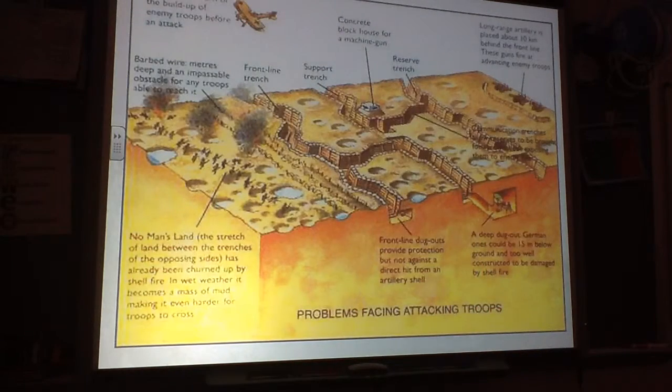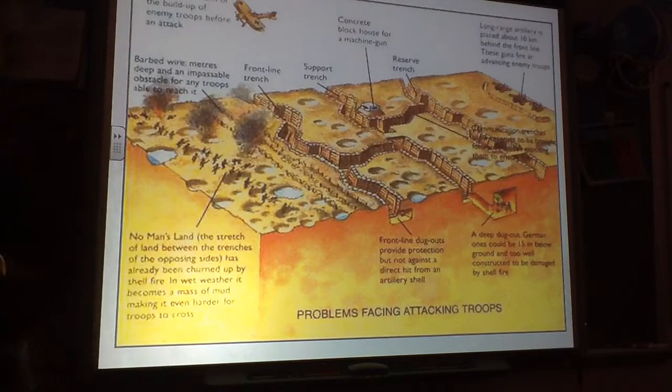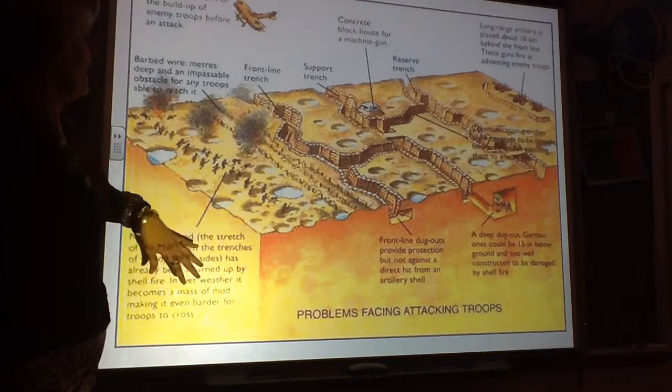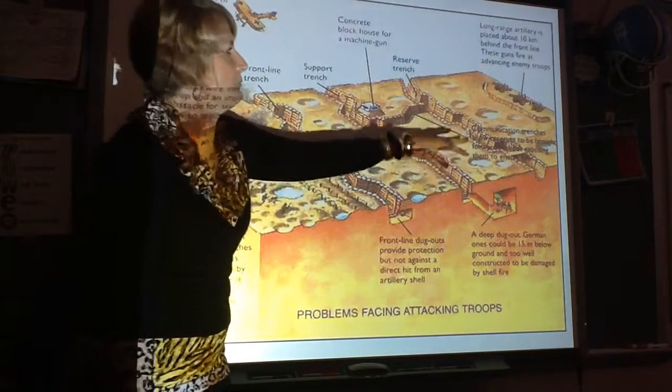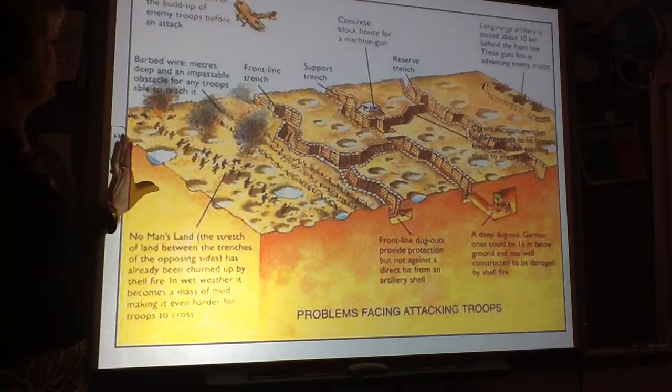Here is an aerial version — aircraft was now beginning to be used, thanks to our Wright brothers here in North Carolina. And here is again what the trench system might look like: hospital trench, reserved artillery. And here is what No Man's Land looked like with the attack.